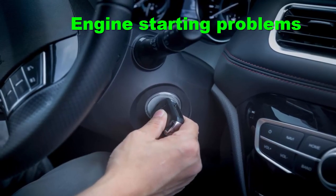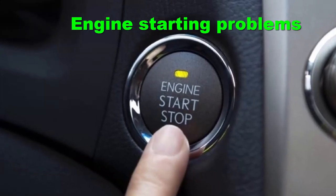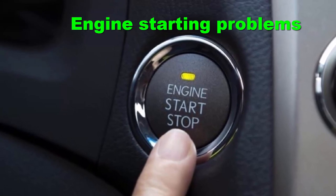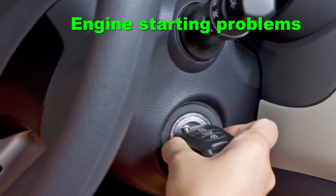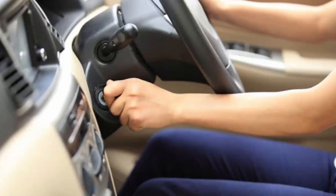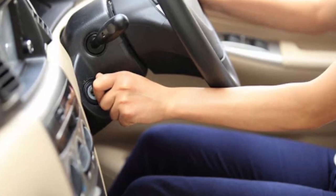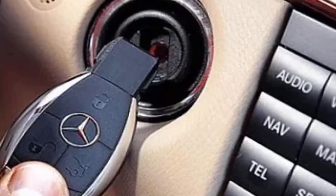Engine starting problems: The most common sign of a problem with the engine immobilizer is that your car does not start at all. When your car engine does not make an attempt to start, it clearly indicates a problem with either the immobilizer or the smart key itself.